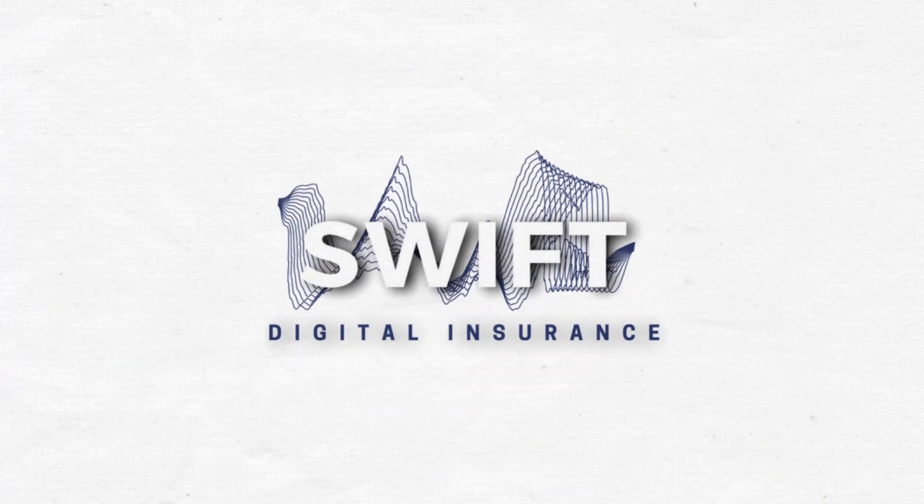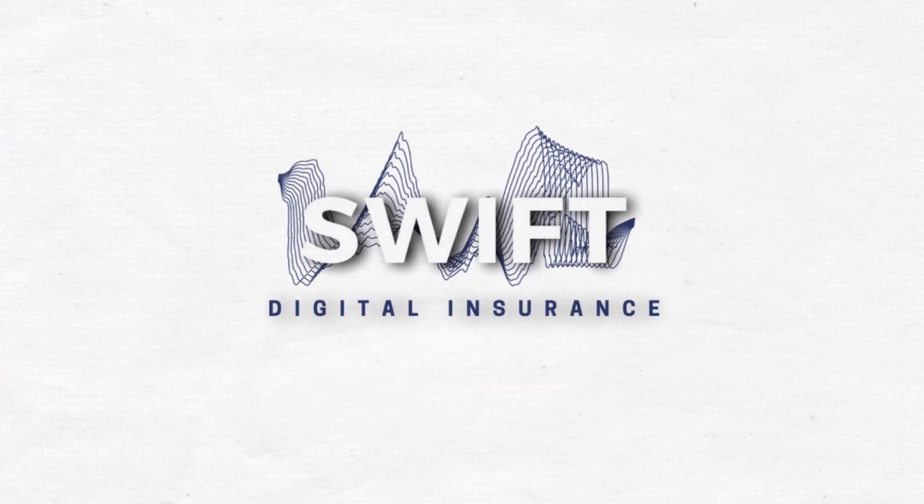Ready to get a quote? Talk to your SWIFT Digital Insurance today or get a quote online in minutes.